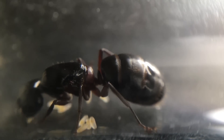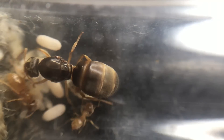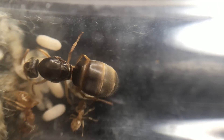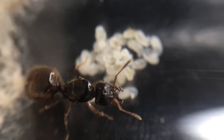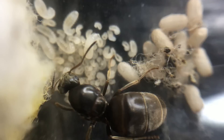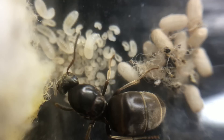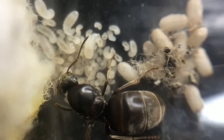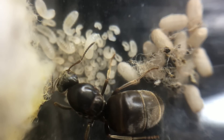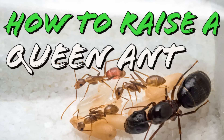A quick update on three founding queens: my Lasius flavus queen, which was brood boosted, now has three workers. The big-headed ant queen, Pheidole pallidula, will have her first workers soon. My Lasius niger queen has two piles — one of brood and one of cocoons — so we can also expect her first workers soon. Coming up in next week's video: how to raise a queen ant.